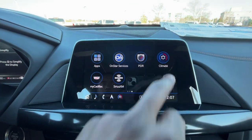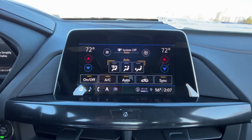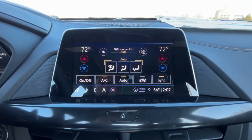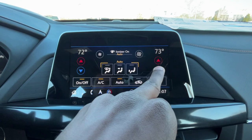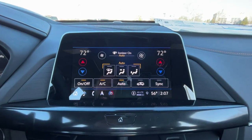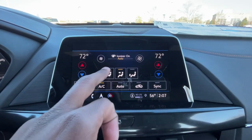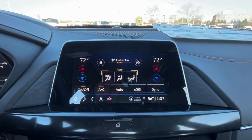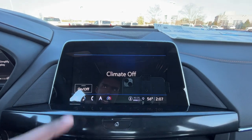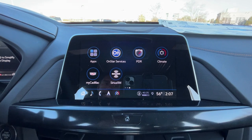We have dual-zone automatic climate control — the screen is very responsive. You can toggle auto mode, sync, and decide where the air goes. This vehicle also has an optional air ionizer, which I'll show on the window sticker with the package it comes in.